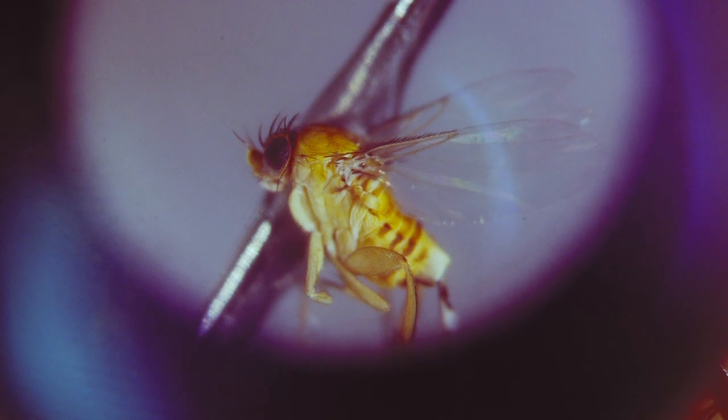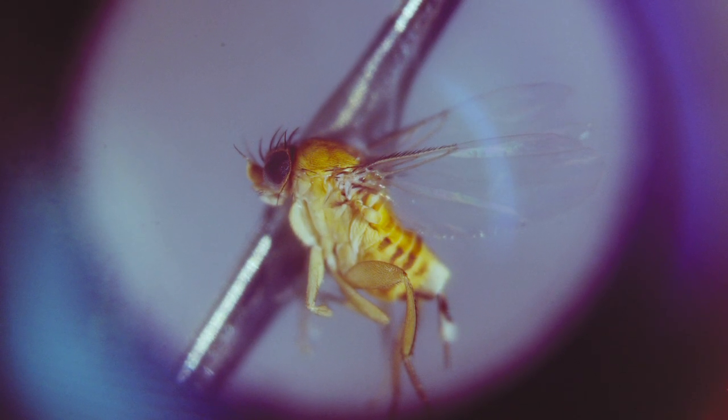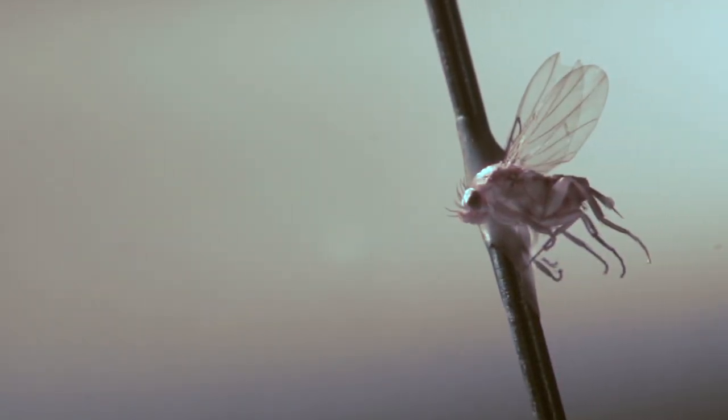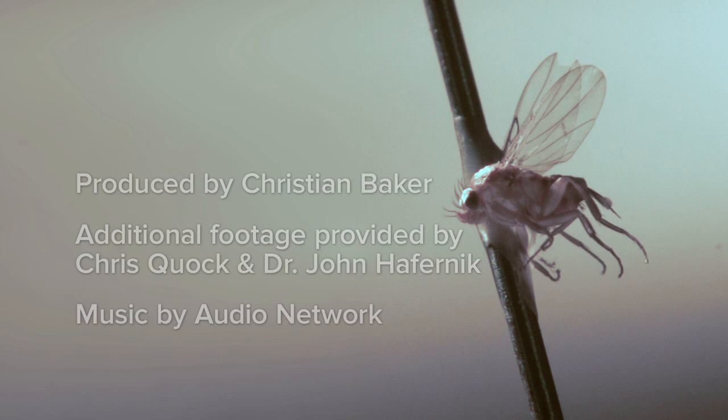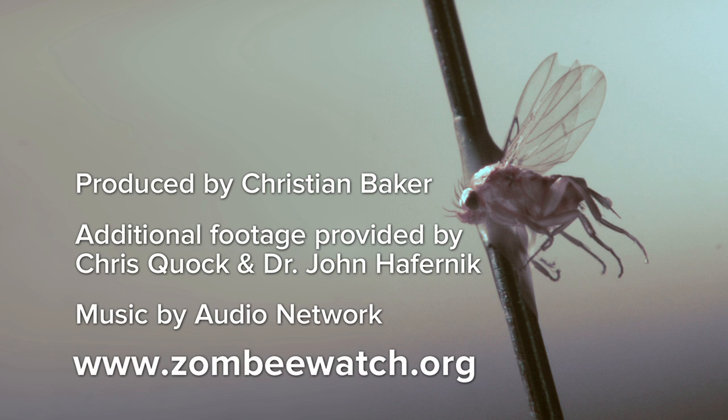Even though the zombie fly sounds like something from a horror movie, scientists maintain a modicum of respect and understanding for the creature. "These flies, just like every other creature on earth, are trying to live their life — find food, shelter, water, space, and a mate to pass on their genetic material. They're trying to survive." For Science Friday, I'm Christian Baker. For information on how you can become a zombie fly hunter, visit www.zombiewatch.org.